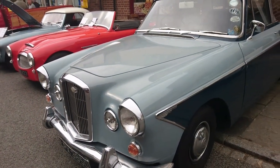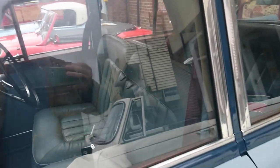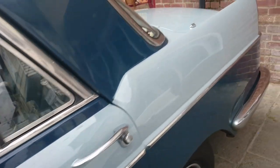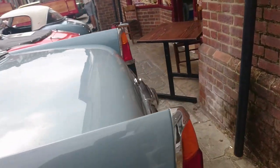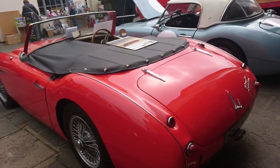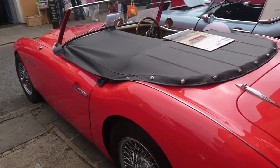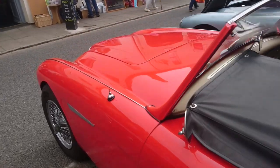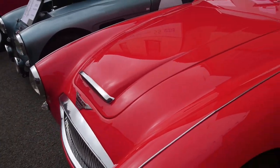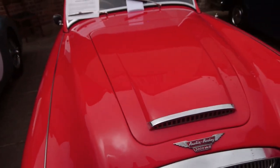1966 Wolseley 6/110 — quintessential police car for the 1960s, although this one is not a police car, because it's all coloured in such nice colours. Here is a genuine Austin Healey 3000 — it's a Mark II from 1962.